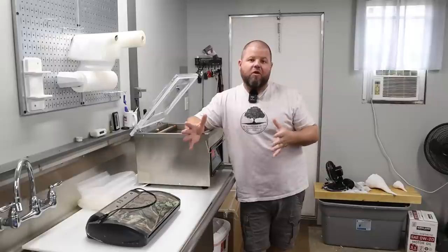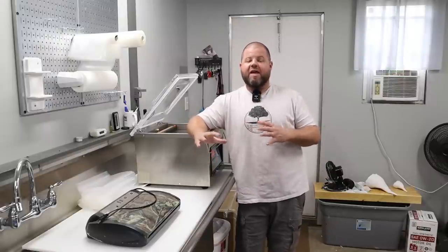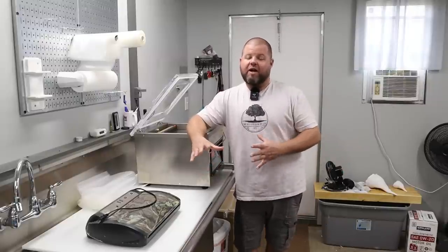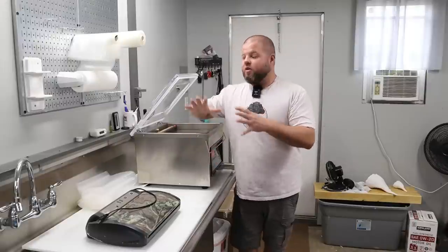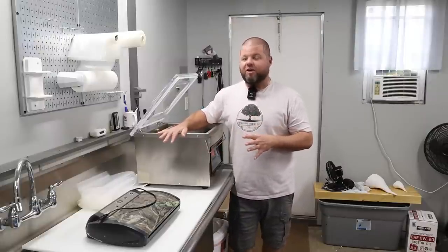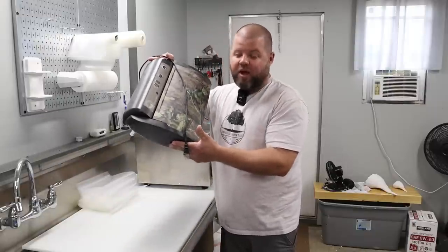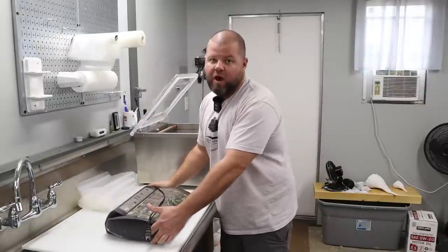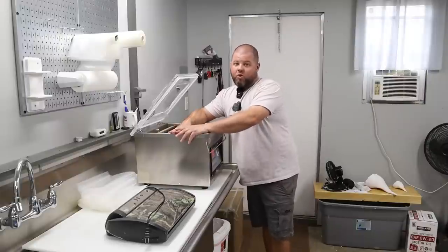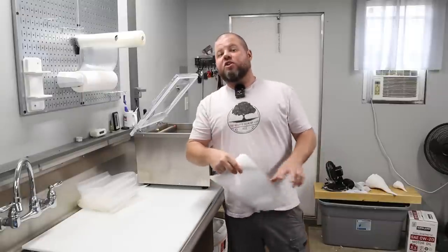That brings me to today's video sponsor. Y'all know I've been working with a company called Vivor for a while — they've been an awesome sponsor for the channel. They literally have anything under the sun on their website, from tractor stuff to household stuff, but they're most known for their ice makers and commercial-style kitchen equipment. So it's time to retire my old vacuum sealer, a GameSaver I've had for 15 years and literally worn out running thousands of bags through it. Now we're moving into something a little more heavy duty and commercial.